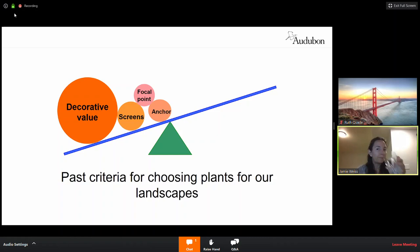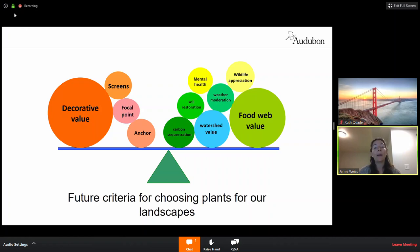Switching gears: in the past, the criteria for choosing plants for our landscapes really relied on the professional industry — right plant for the right place. Did it grow? Was it pretty? Got the right soil, light, and water requirements. Whereas now we can look at what we can get back from our landscape. These are called ecosystem services that native plants provide, and this should really be the future criteria for selecting plants for our landscape.